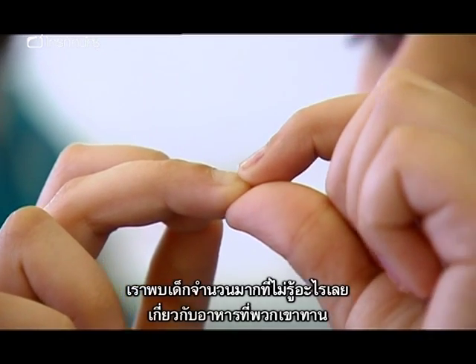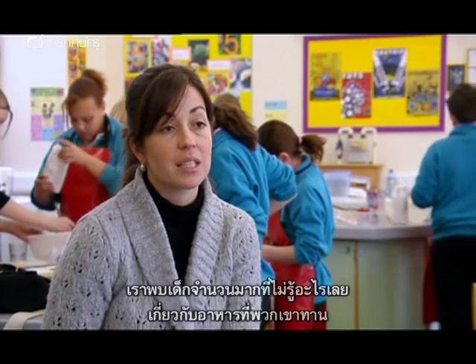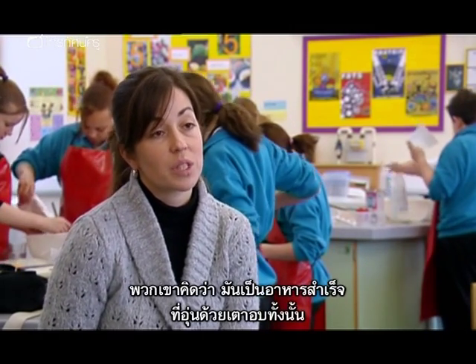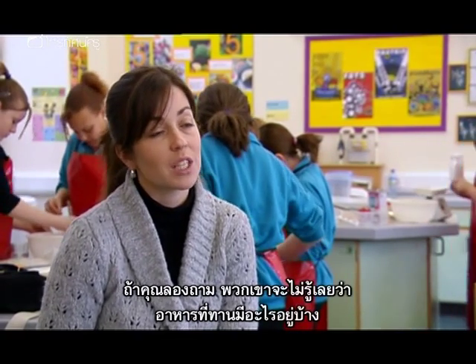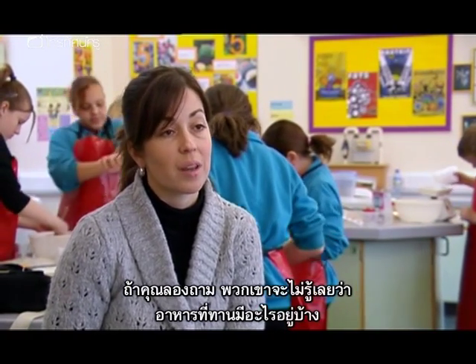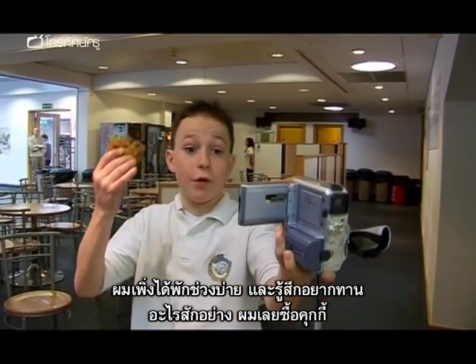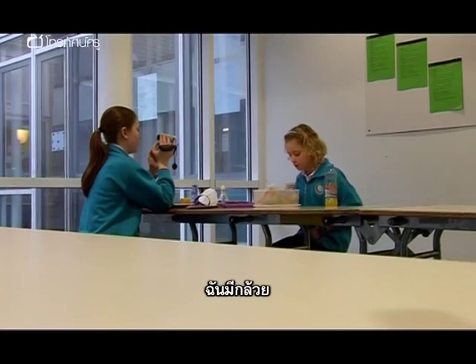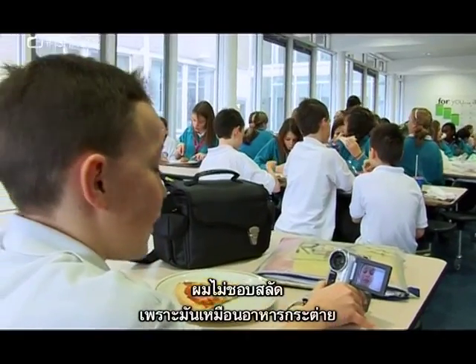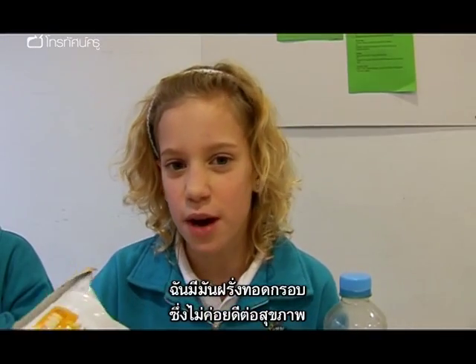We do see a large number of children that really haven't got any idea about the food that they put in their diet. They seem to feel it all comes out of a packet and gets put straight into the oven — if you question them, they wouldn't actually know what was in the product they were eating. Meanwhile, students share snippets of their own snack choices: a cookie, a banana, and some crisps described as quite unhealthy.